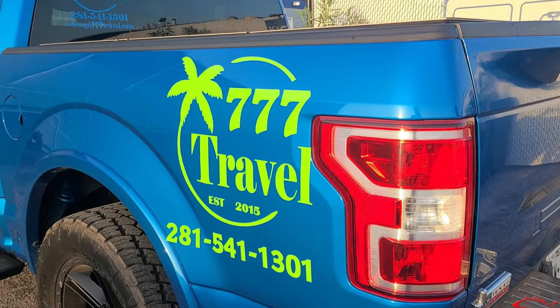Hey guys, this is Arthur with 777 Travel. If you want to book any type of trip, whether it be a cruise, all-inclusive, or even just a hotel here in Galveston, give me a call at 281-541-1301. Also like us on Facebook — it's facebook.com/lucky777travel.